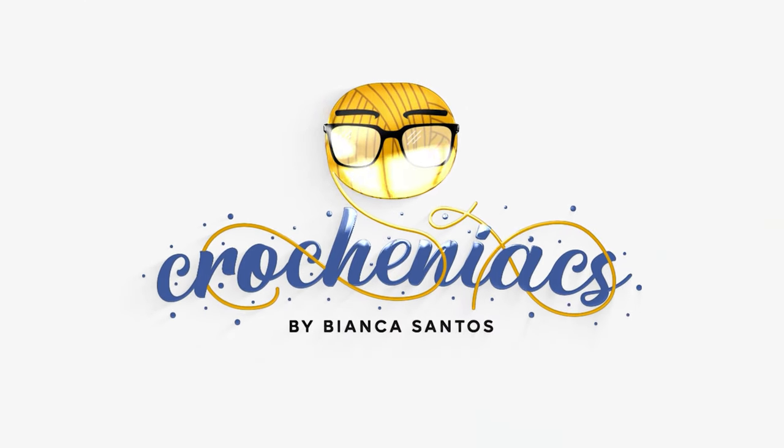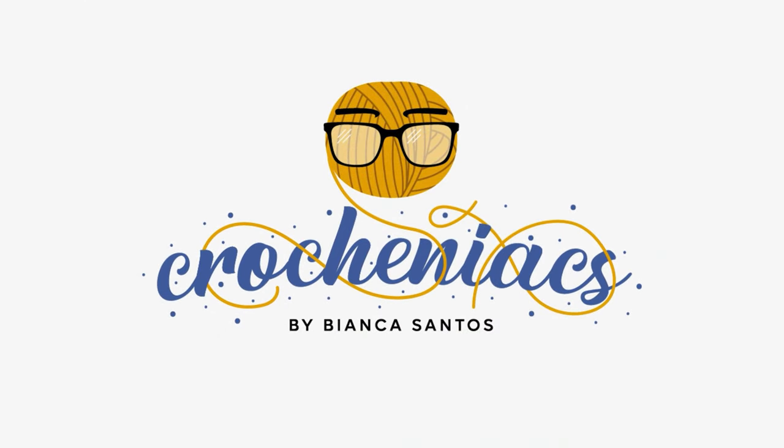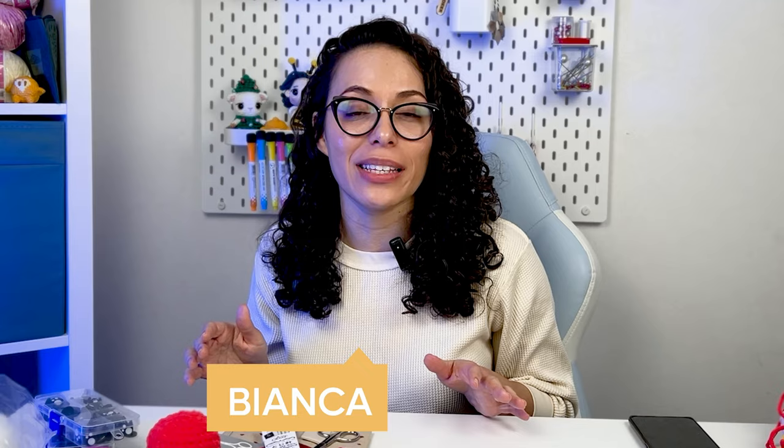I will do something that I saw a lot on YouTube last year, and honestly I never thought I would do that myself. If you're new here in the channel, I am Bianca from Crochet Nix, and in this video I challenge myself to a crochet session in which I'll try to crochet as many amigurumis as possible within an hour.